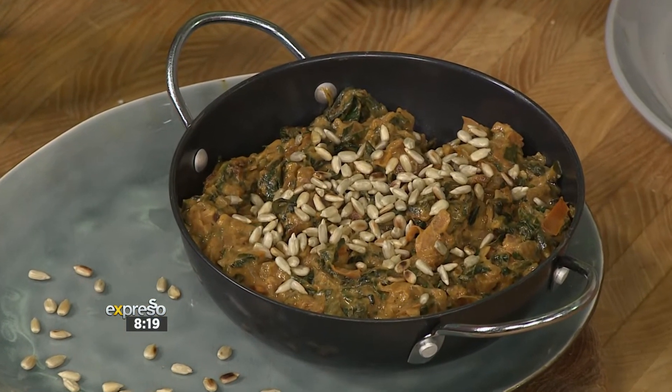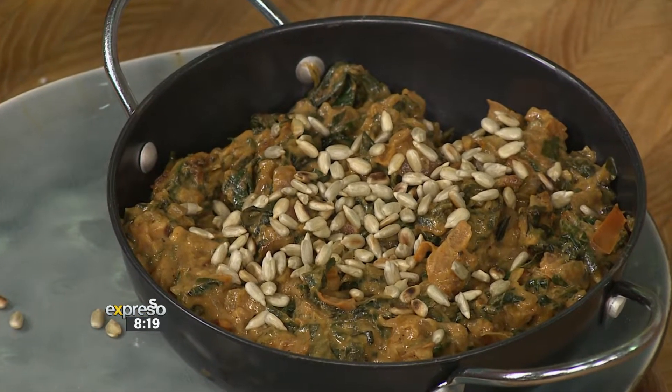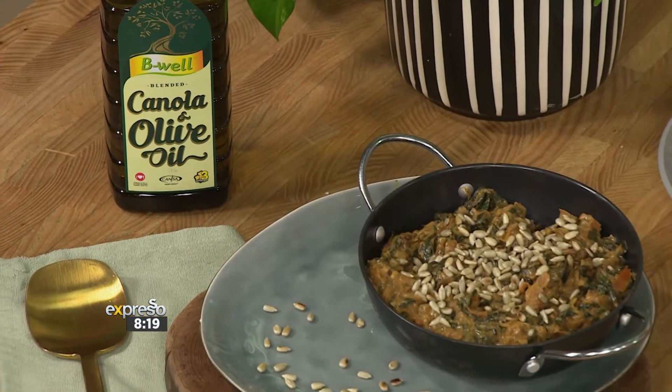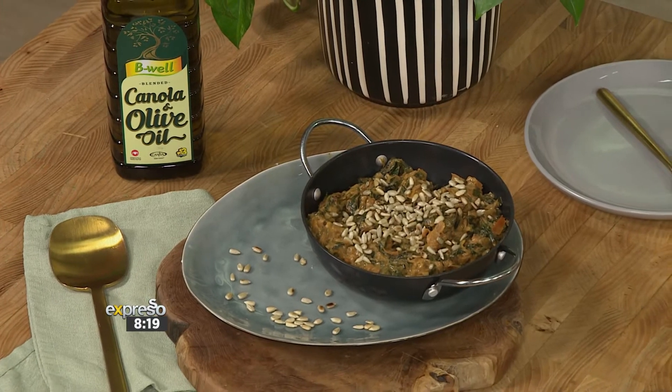Today we're making creamy peanut infused stewed leafy greens, also known as muriwondevu. I'll stand to be corrected on that one. But it's been passed down over many generations. It's filled with protein, it's got antioxidants and packs lots of flavour.